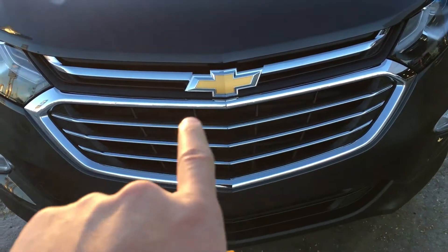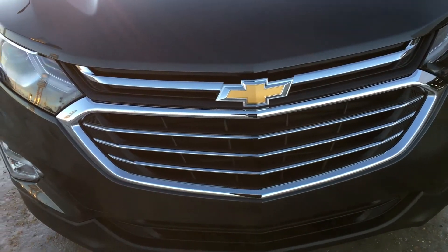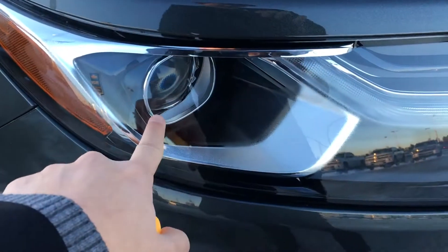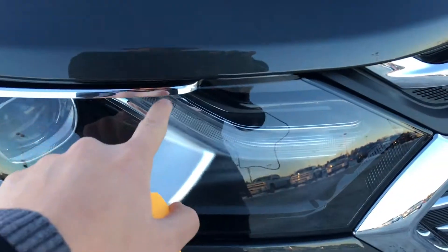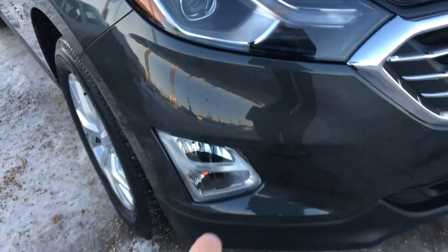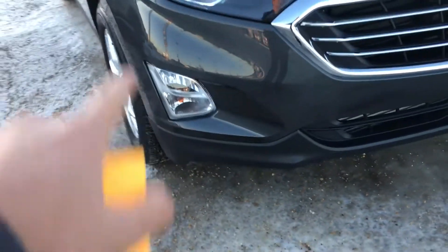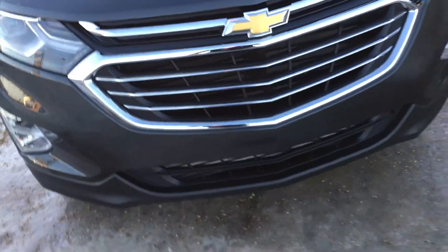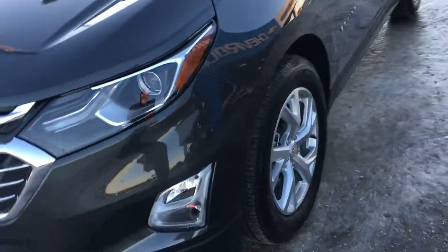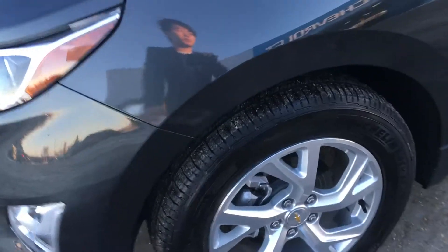The front end is finished with a bunch of chrome accents all around the grille as well as the headlight itself. You can see projectors, LED DRLs, fog lights, and your turn signal indicator down there. That gives a very nice bright and wide beam of light so that everything is visible at night and during inclement weather.